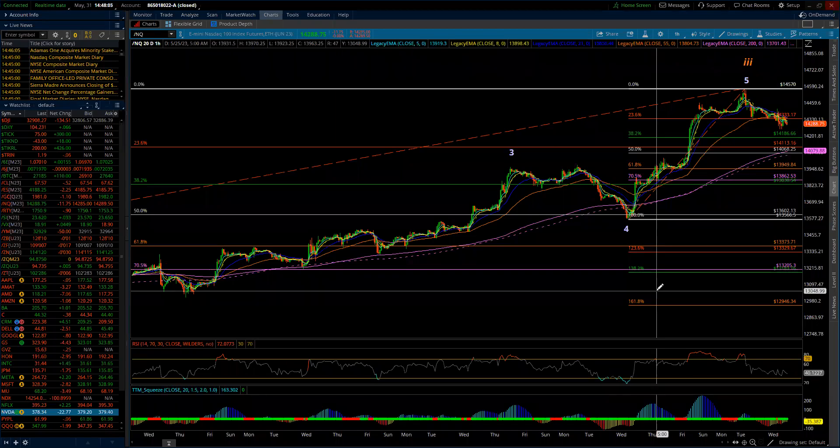Good evening. This is the Elliott Wave update for the NASDAQ 100 and the S&P 500 for Wednesday, May the 31st, 2023. It was a fitting end to May.